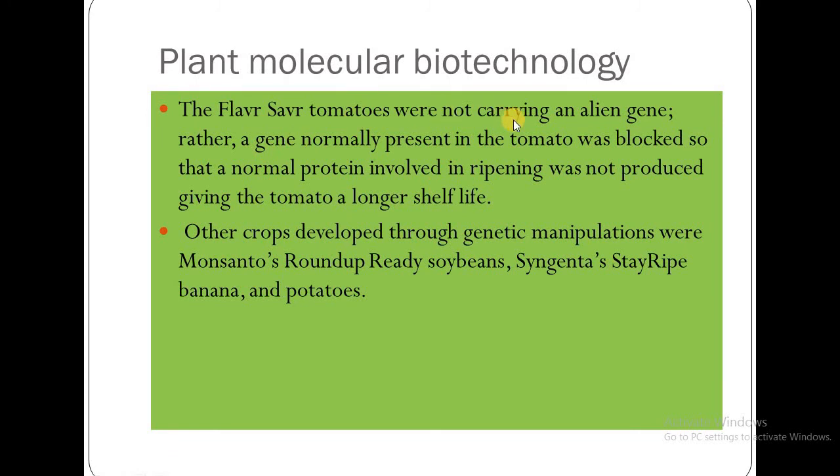Flavr Savr tomatoes were not carrying an alien gene; rather, a gene normally present in the tomato was blocked so that the normal protein involved in ripening was not produced, giving the tomatoes a longer shelf life.